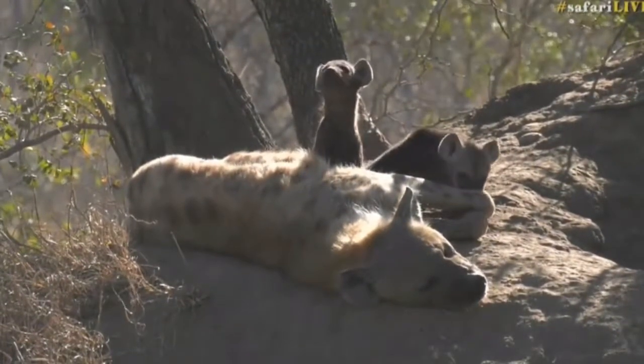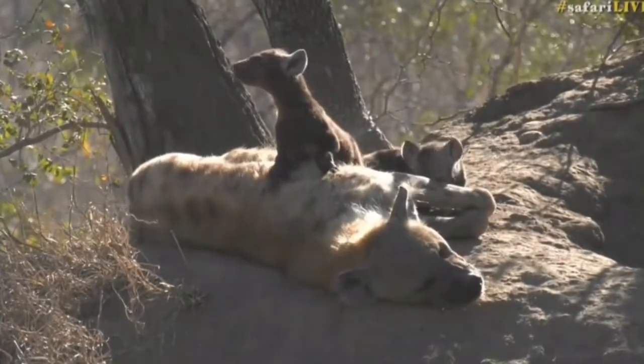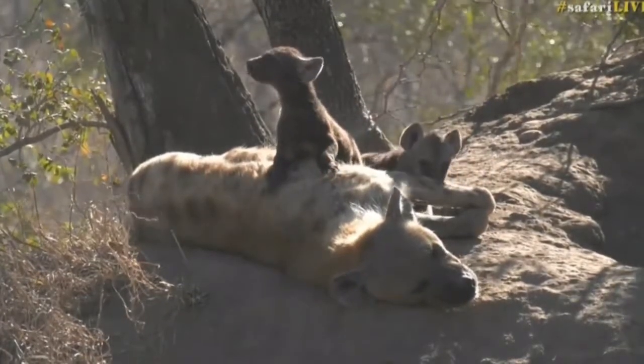It must be quite sore. These little hyenas have sharp teeth, and you can imagine being bitten on your toe by one of these — it's not very pleasant.